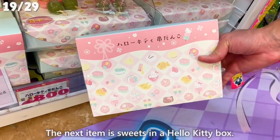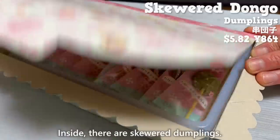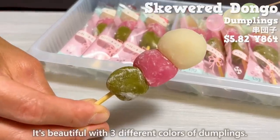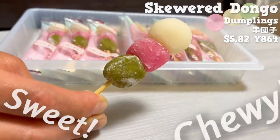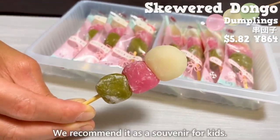The next item is sweets in a Hello Kitty box. Inside, there are skewered dumplings — beautiful with three different colors. They're sweet and have a chewy texture. We recommend them as a souvenir for kids.